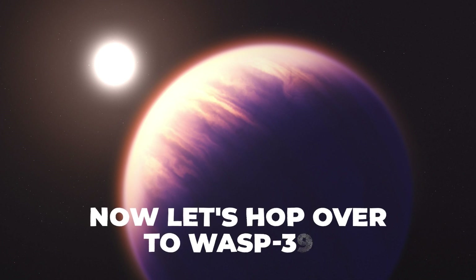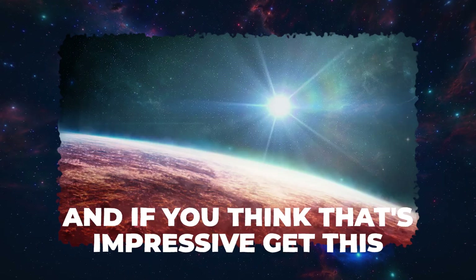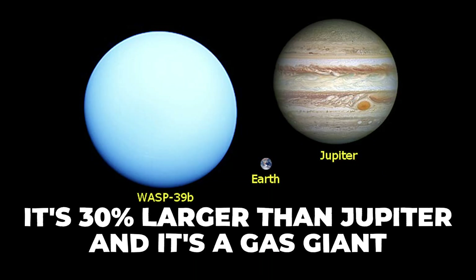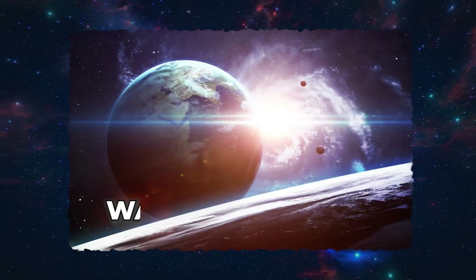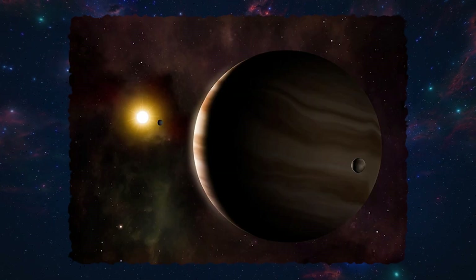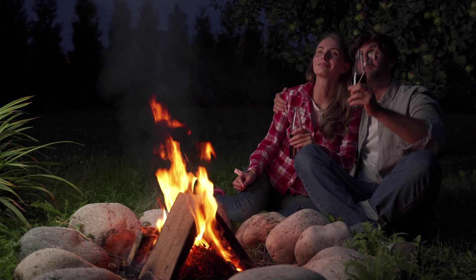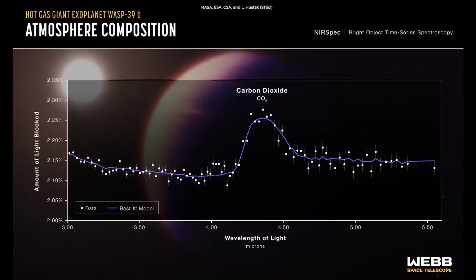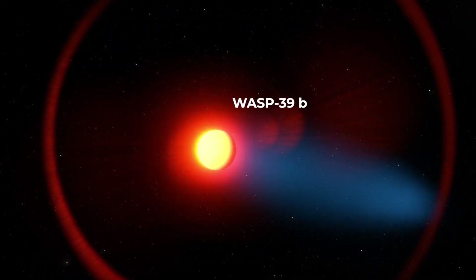Let's hop over to WASP-39b, a planet that makes Saturn look like a lightweight. It's 30% larger than Jupiter and it's a gas giant — the celestial equivalent of a super-sized soda. WASP-39b likes to live dangerously: it orbits its host star about 8 times closer than Mercury is to our Sun — like sitting next to a bonfire with your face practically in the flames. Webb set out to unravel the mysteries of its atmosphere.